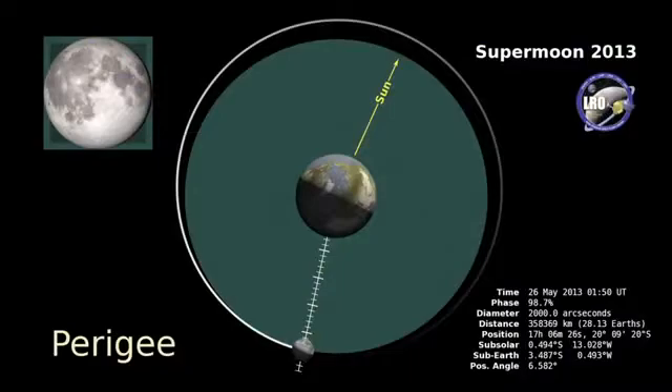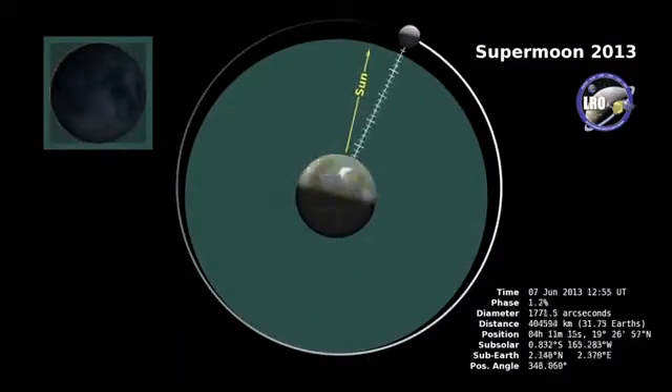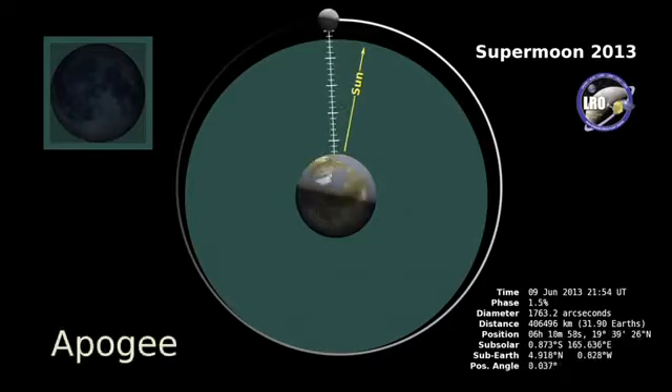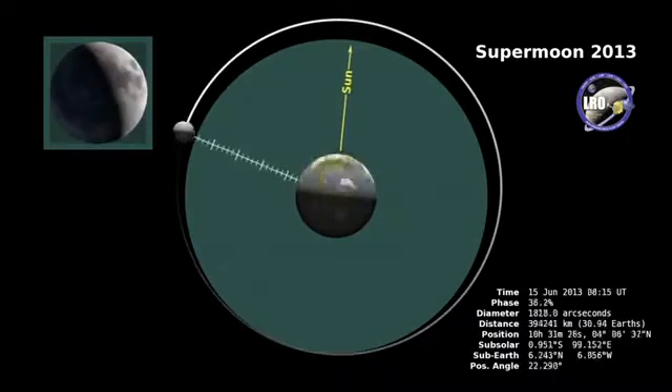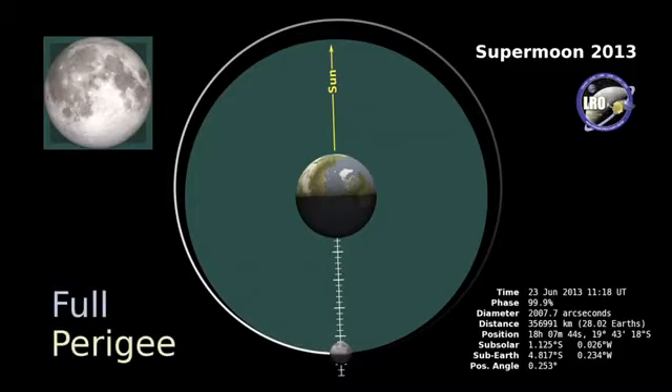A supermoon happens when you get a full moon near perigee. Perigee is our word for the closest approach the moon makes to the Earth every month. Apogee is the farthest away. You see, the moon's orbit is not a perfect circle — it's actually a little elliptical. Sometimes it's a little farther away, sometimes a little closer, and that means the size of the moon seems to change in the sky. When you get a full moon that happens when the moon is very close, that's called a supermoon.